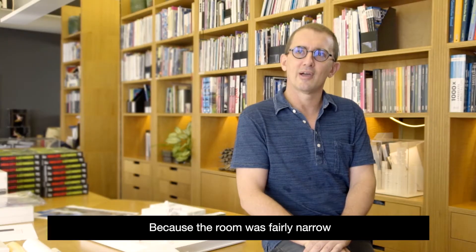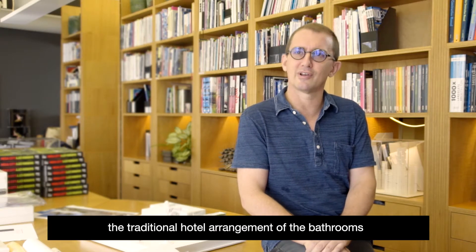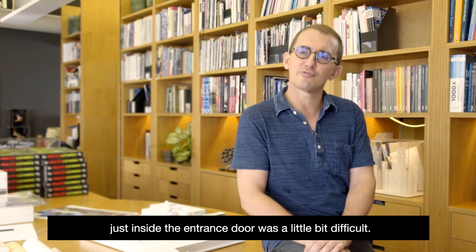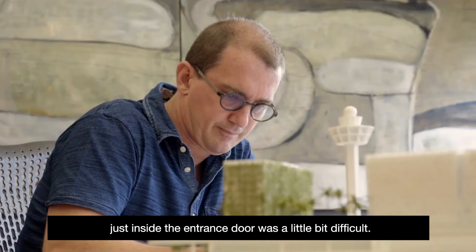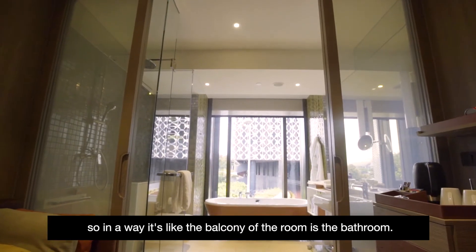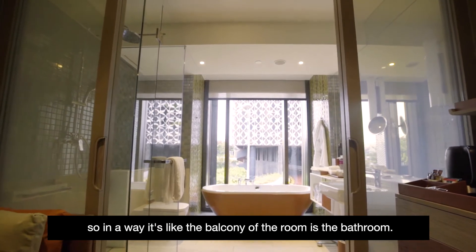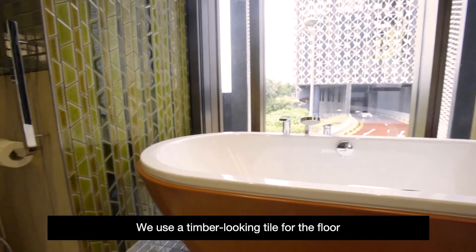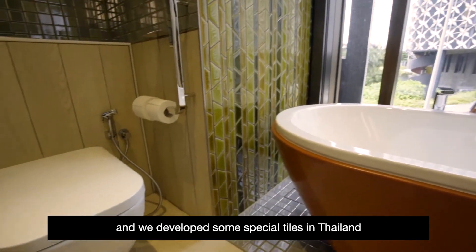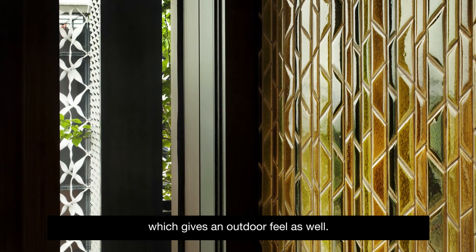Because the room was fairly narrow — as it was developed for shipping — the traditional hotel arrangement of the bathroom just inside the entrance door was a little bit difficult. Early on, we explored the idea of putting the bathroom by the window, so in a way it's like the balcony of the room is the bathroom. We used a timber-looking tile for the floor and developed some special tiles in Thailand, which gives it an outdoor feel as well.